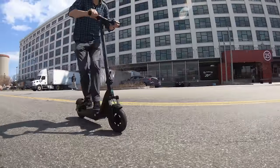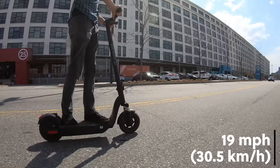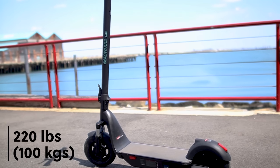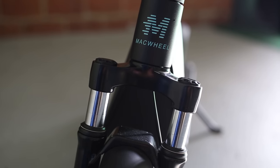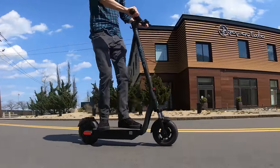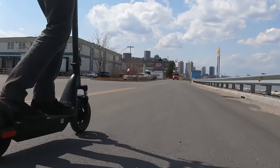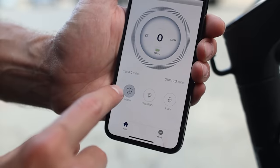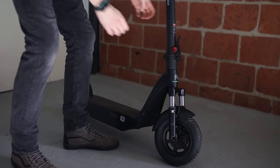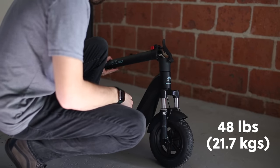Another great option in a similar price range is the Mack Wheel Max. It has a top speed of 19 miles per hour and a range of up to 30 miles. With a sturdy build, it can hold riders up to 220 pounds and features front suspension, which is a nice addition for a scooter of this price. It's available on Amazon with Prime for $700, and with coupons available to save you $100, bringing it down to $600. Mack Wheel also has smartphone app connectivity, which is a pretty nice bonus at this price range. The only downside is the weight, coming in at 48 pounds, which is heavy to carry.